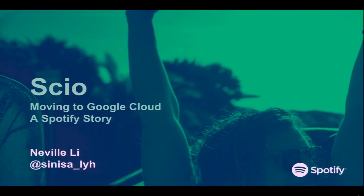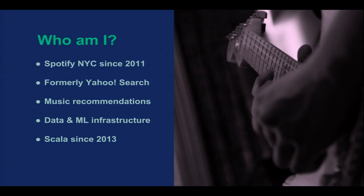Who am I? I've been working at Spotify since 2011, since we launched in the U.S. I think I was the fourth engineer in the U.S. office, and right now there are more than 300. I work mostly on backend music recommendation, and most recently data and machine learning infrastructure. I've been using Scala since 2013, and that's what we use mostly for machine learning and data pipelines.